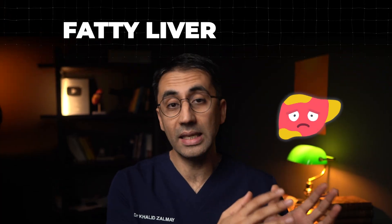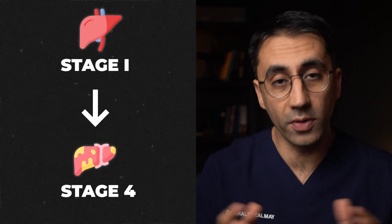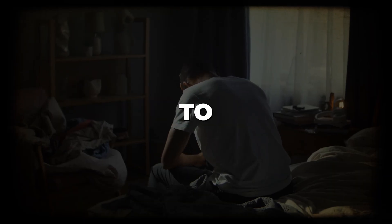If left unchecked, fatty liver disease can progress from stage 1 to stage 4 over time, and at each stage that progression can pose a greater risk to your health. On the positive note — because we like to be positive on this channel — most people won't get to stage 4 and that progression can take many, many years.